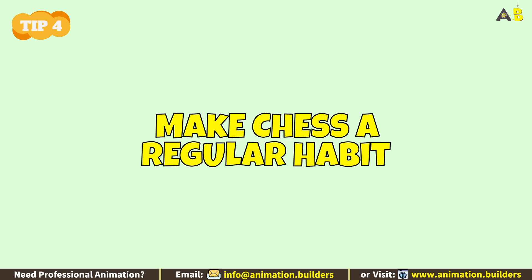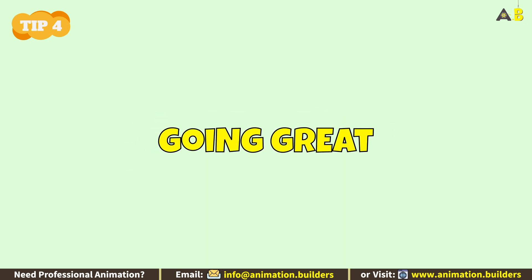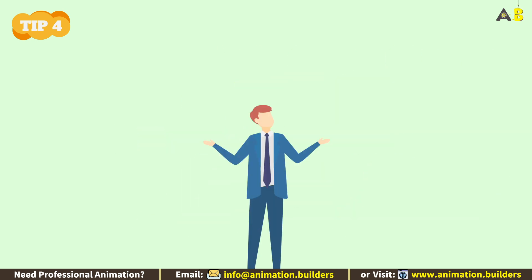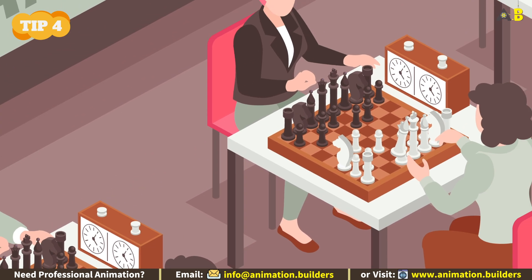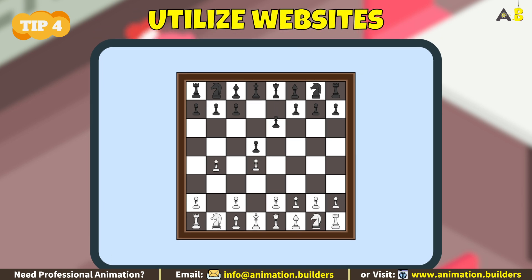Tip number four: make chess a regular habit. Everything is going great, but kids can get easily distracted. To keep them engaged and make chess a regular habit, improvement is the key. Join a local chess community or club, start playing online chess games, and utilize websites that showcase blunders, common mistakes, and good moves.